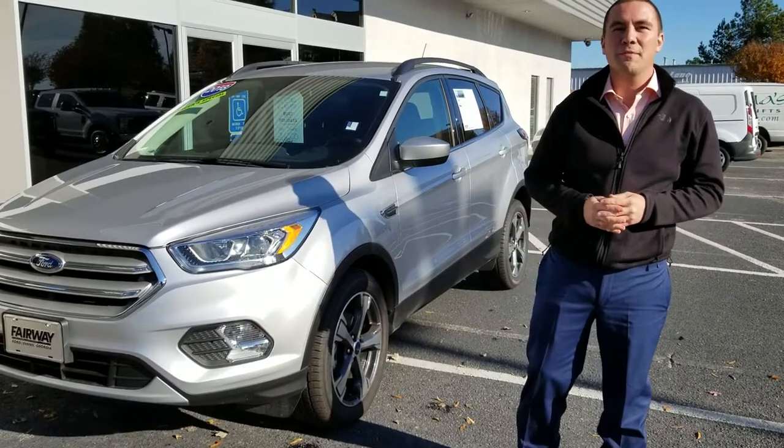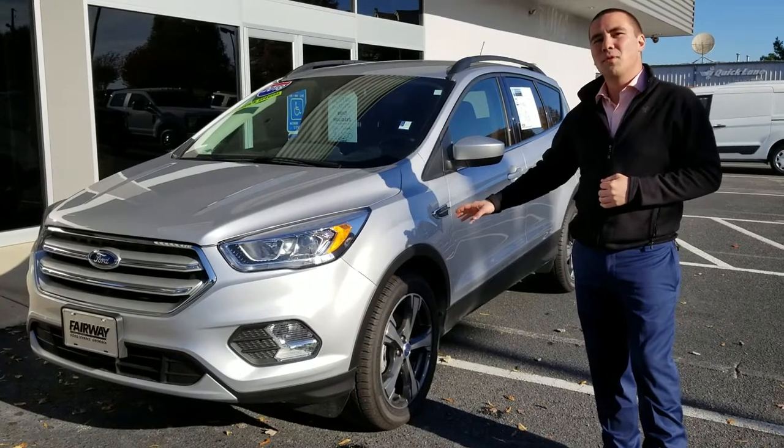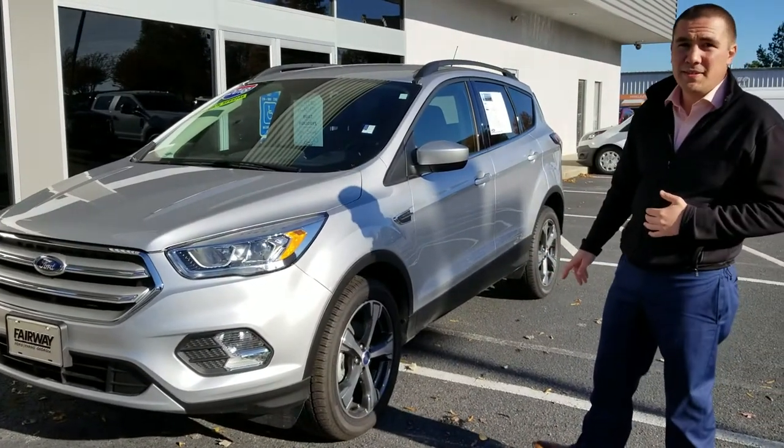Hey Mr. Ely, my name is Michael out of Fairway Ford. This is a 2018 Ford Escape that you acquired about. Now it is on Manager Special right now, giving you about a $6,500 savings.